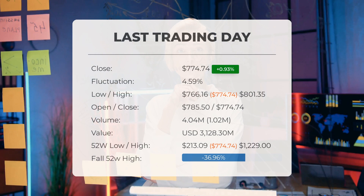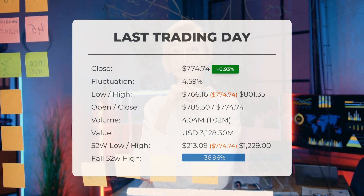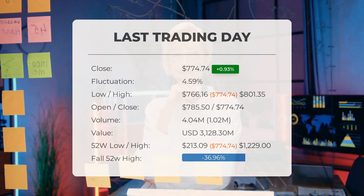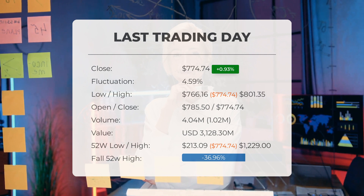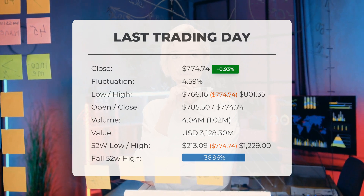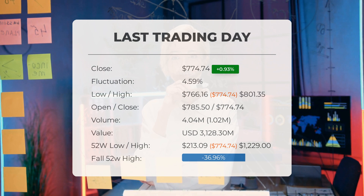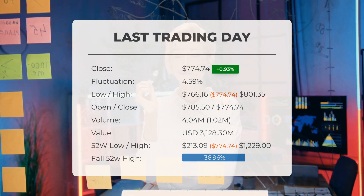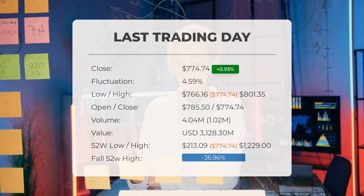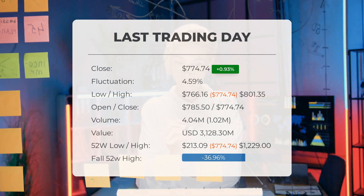Our latest daily update: Super Microcomputer had a green day on Wednesday. The stock price gained 0.93% on Wednesday, June 12th, 2024, rising from $767.61 to $774.74. During the last trading day, the stock fluctuated 4.59%, from a day low of $766.16 to a day high of $801.35. The price has fallen in six of the last 10 days and is down 7.74% for this period. Volume increased on the last day along with the price, which is a positive technical sign.